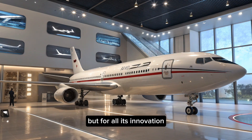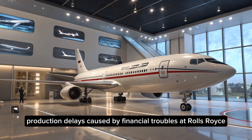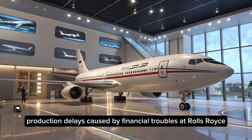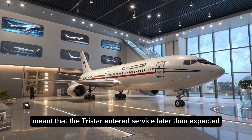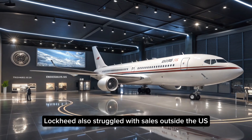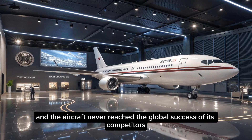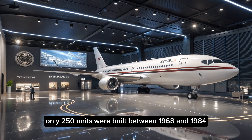But for all its innovation, the L-1011's story is bittersweet. Production delays caused by financial troubles at Rolls-Royce, the sole engine supplier, meant that the TriStar entered service later than expected, giving the DC-10 a head start in the market. Lockheed also struggled with sales outside the US, and the aircraft never reached the global success of its competitors. Only 250 units were built between 1968 and 1984.